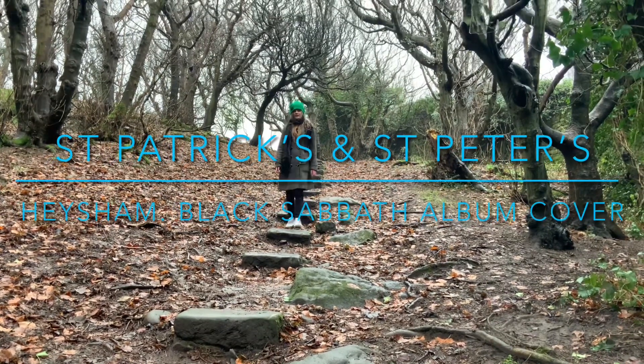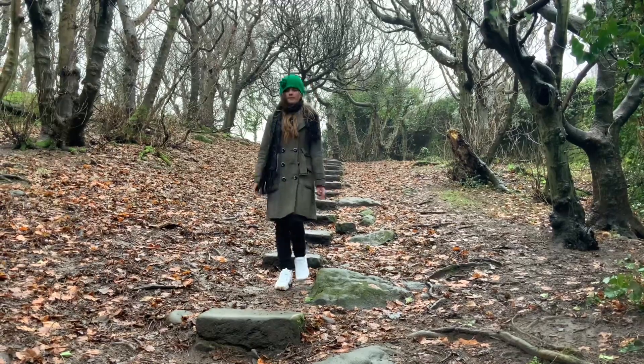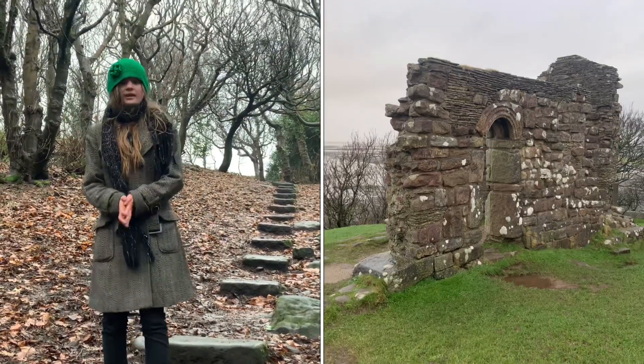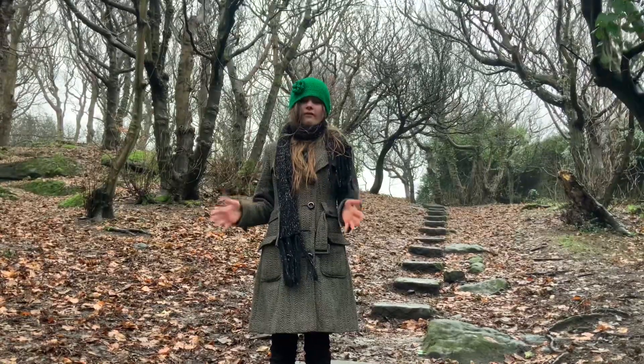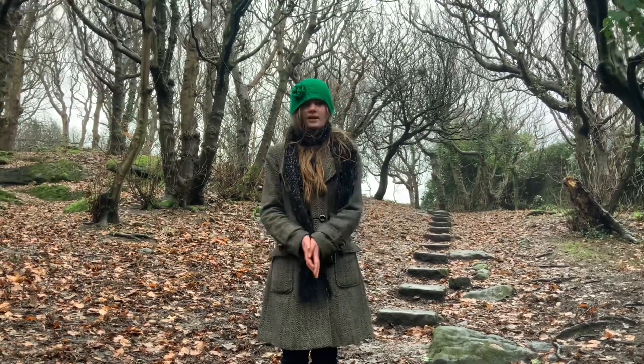We often see St. Patrick's Chapel, which originated as a small building with one room, which was in the 8th century. This was originally made for people to stop off inside when they came to see the stone cutouts of graves.